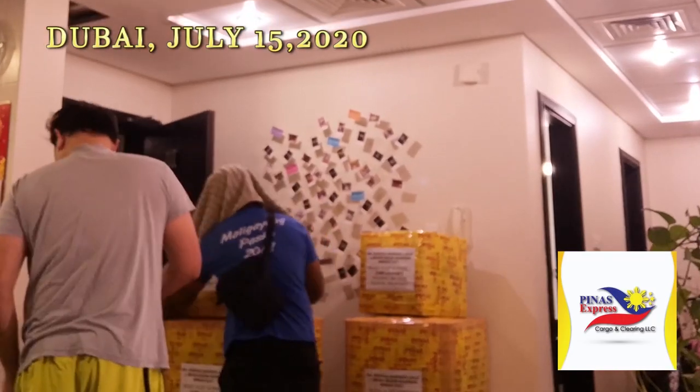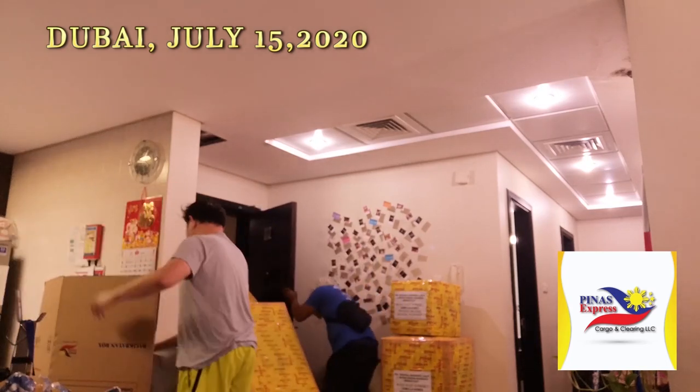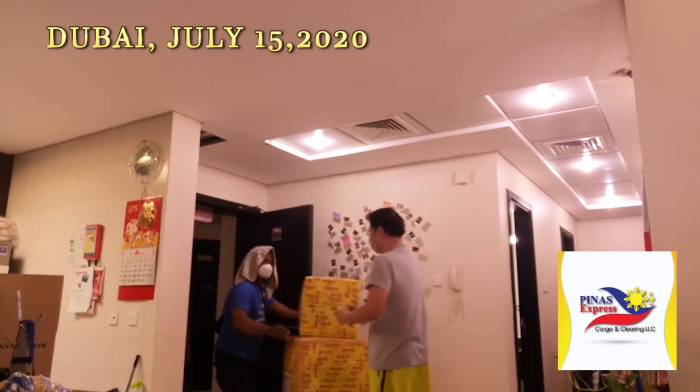This video is brought to you by Video. It's so pretty, it's so cute.